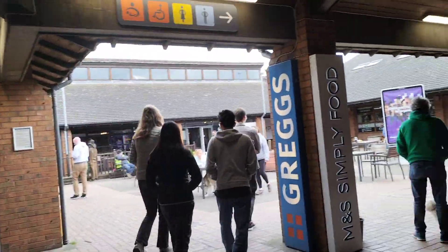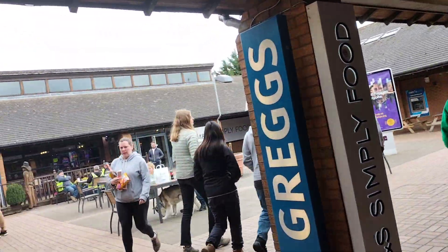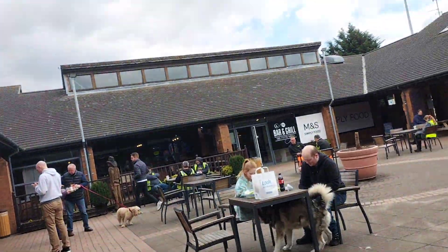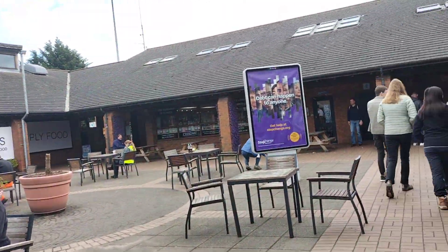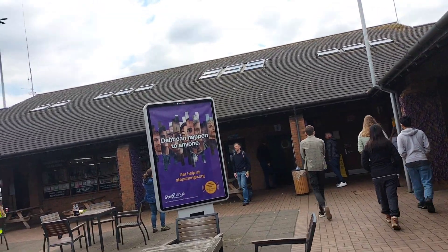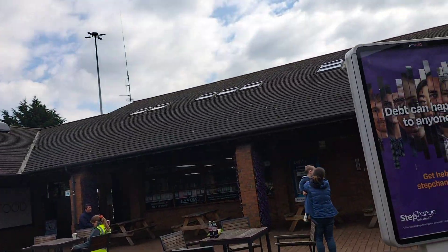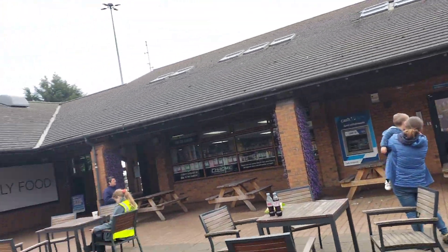We've just passed by a barber shop, which is there so truckers and others can get their hair cut, a beard trim, or whatever they like. Unlike most service stations, Lymm features a pretty nice open and airy courtyard design — I'll give you a quick panoramic view now.